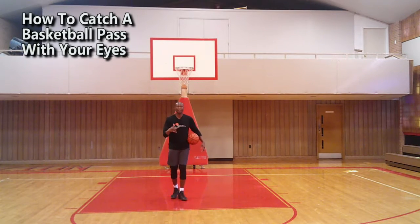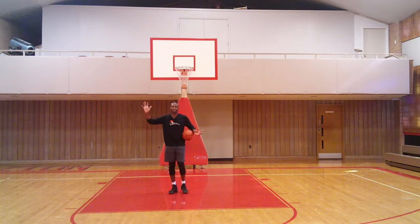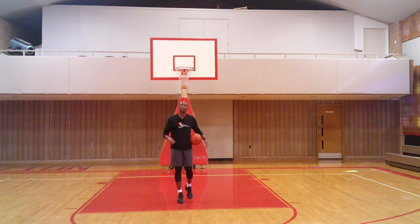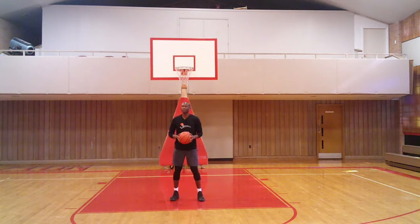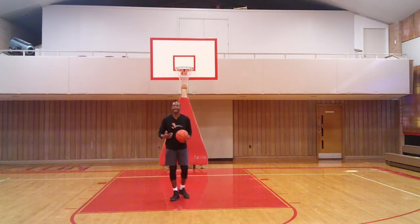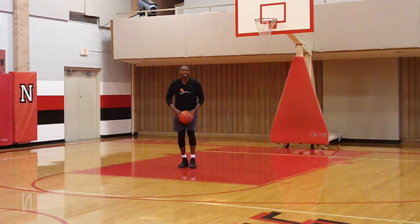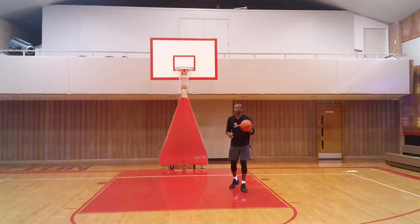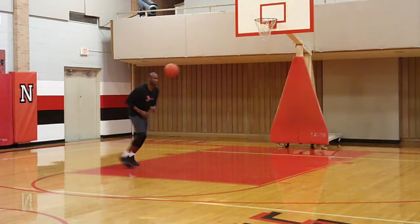Now let me explain what I mean by catching the basketball with your eyes. Not only do you catch with your hands — obviously physically we have to do that — but first you catch with your eyes because you have to see the ball coming to you. Once you see that ball coming, go meet that basketball. Catch with your eyes because you always have defenders lurking. I'm looking this ball all the way in until I go grab it, securing the basketball.